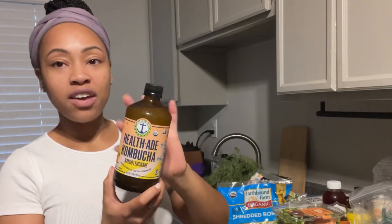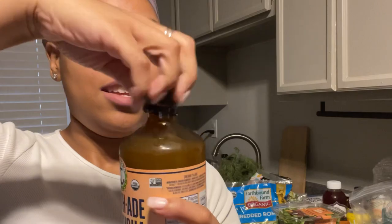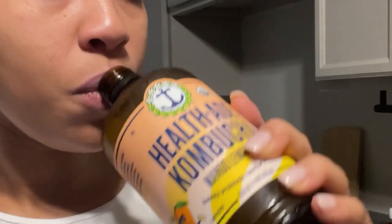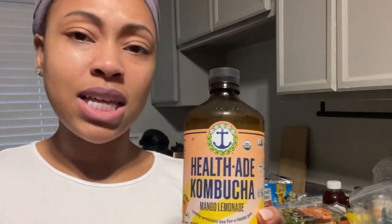Let's go ahead and try this new Health-Ade flavor — the mango lemonade. It looks really, really good, look at it! [Tastes it] Oh, this is so good. I love kombucha anyway, so I probably say that about most kombuchas, but this is a really good flavor — try it if you see it in a store near you.